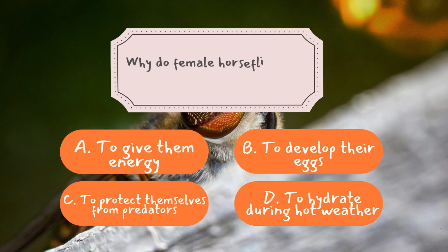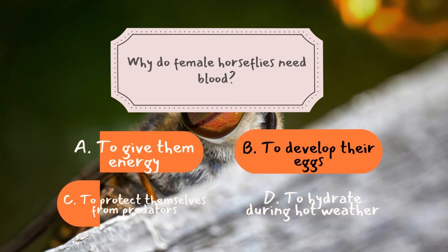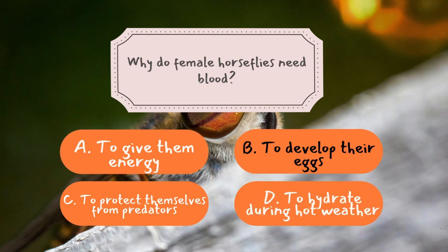Question number three: why do female horseflies need blood? The correct answer is B — to develop their eggs.